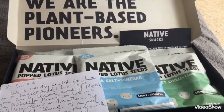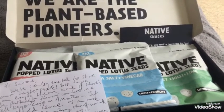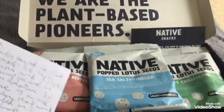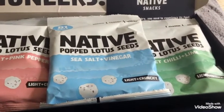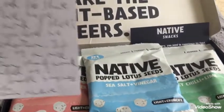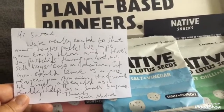I just wanted to show you a delivery that's just arrived. This is from the Native company and it's popped lotus seeds — it was £3.99 for three sample packs. You get the sea salt and pink pepper, the sea salt and vinegar, and the sweet chili and lime, and they're all two points per packet.